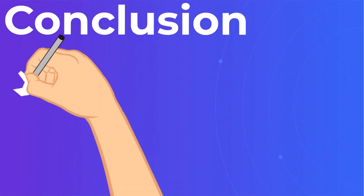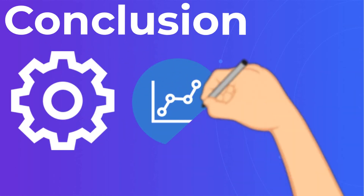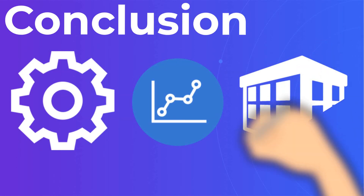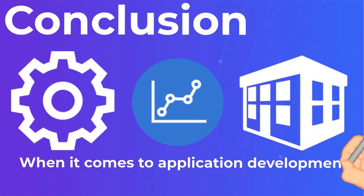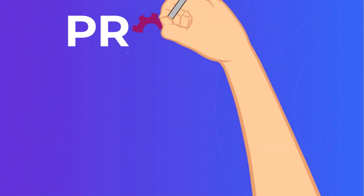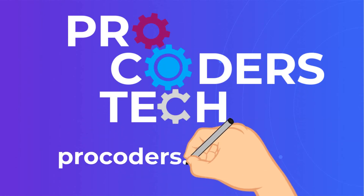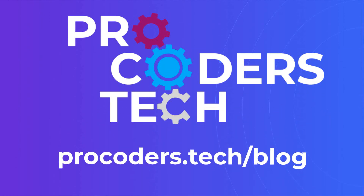Conclusion. Hopefully, the question of how to outsource mobile app development now seems less daunting for you. When it comes to application development, outsourcing is truly the most effective option, especially if you are an SME with limited resources. Subscribe to our channel and read more about how to be satisfied with outsource app development at ProCoders' blog.